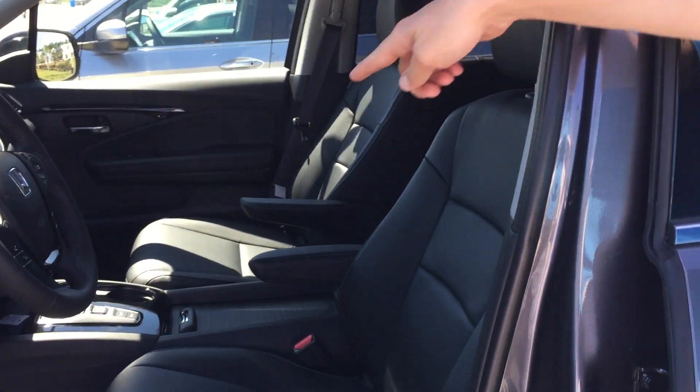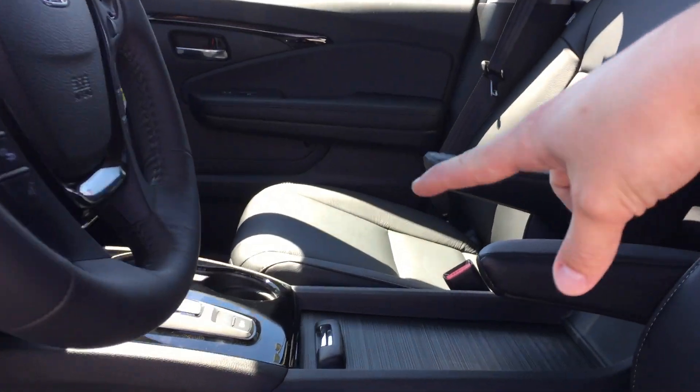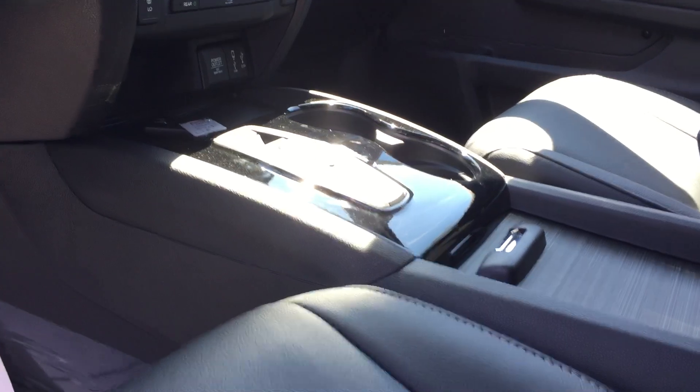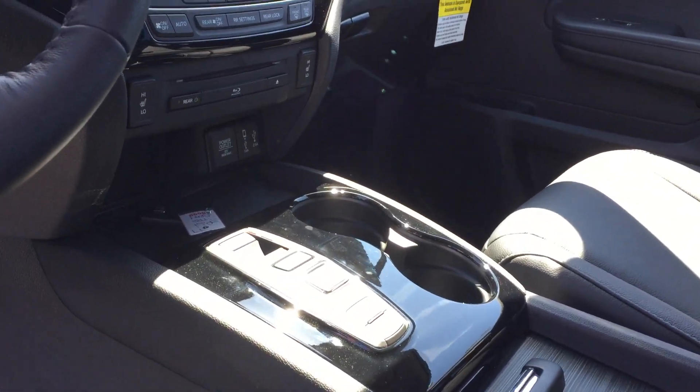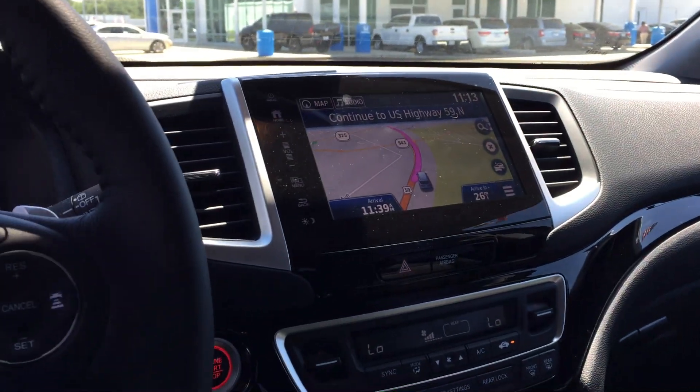Also if you notice right here, there's going to be a difference in your transmission setup. It's a nine-speed automatic on the Tourings, and it's just a simple push of a button right there. And then also if you look on your display audio screen up there, you've got built-in navigation right there.